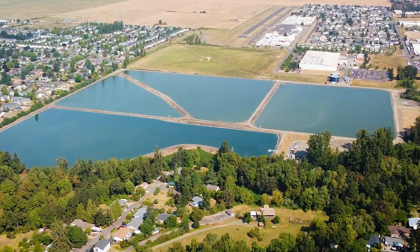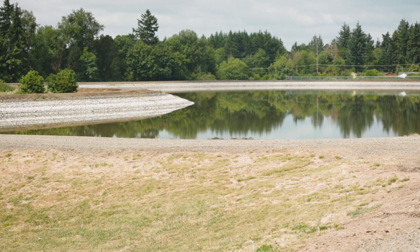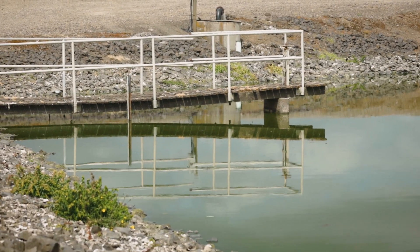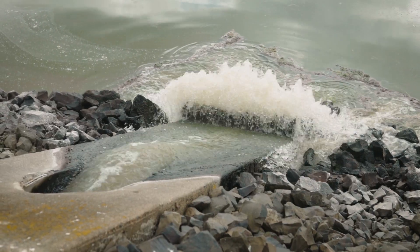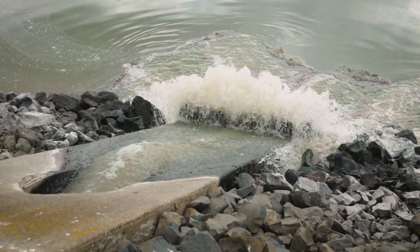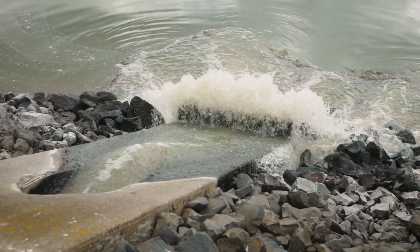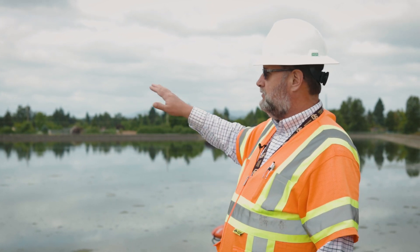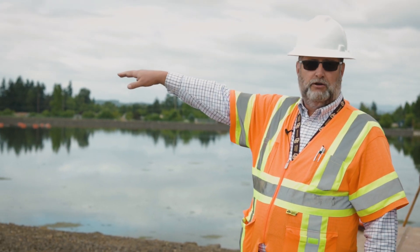All the city sewage runs to this treatment plant. It's a lagoon system style plant, made up of four lagoons. All of the sewage runs in at this location, which is the headworks, and then the raw sewage flows into Lagoon 1 where it starts its treatment process. It ends up going through Lagoon 2 and 3 and eventually to Lagoon 4.